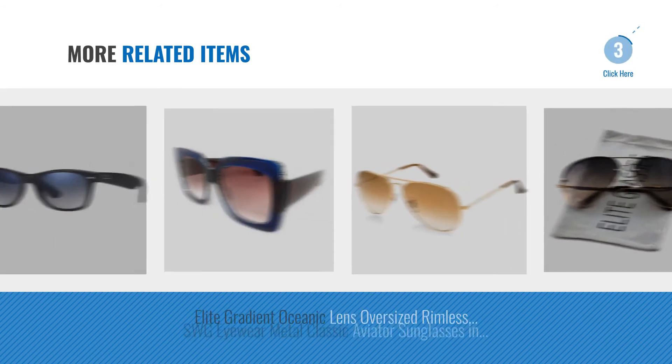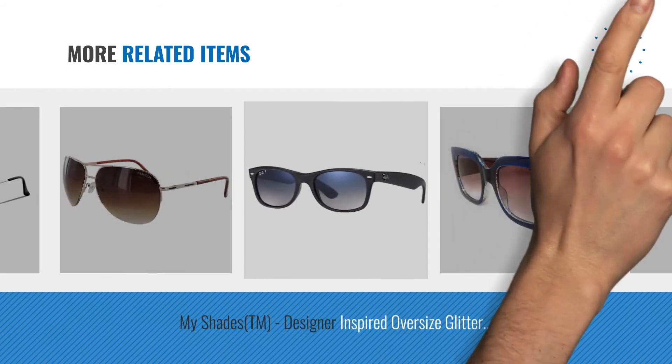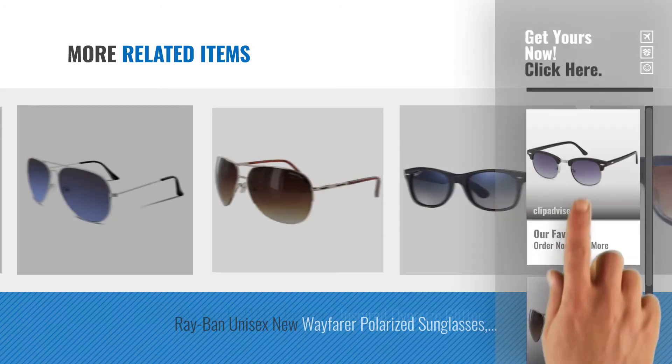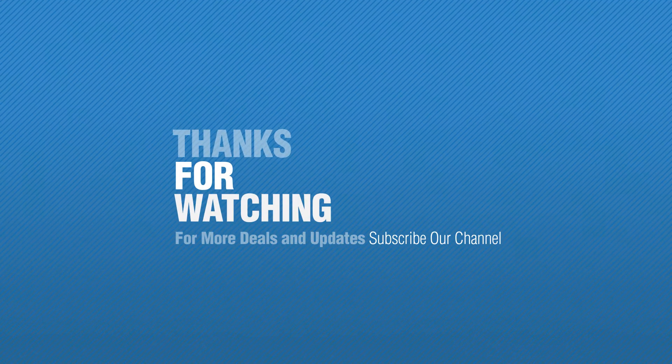For more great related products, full details and online deals, just click this circle. Thanks for watching this collection — if you like it, subscribe to our channel. We'll see you now. Take care.